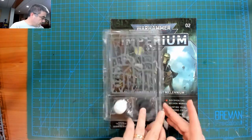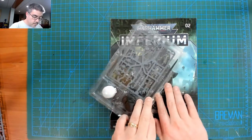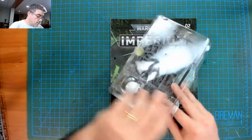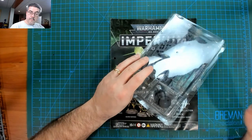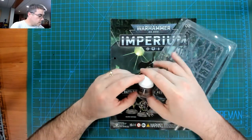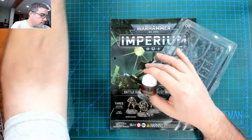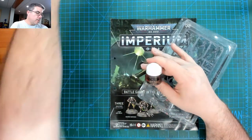Alright, issue two came as well so let's have a look at that. The models here — this is most definitely not an Indomitus sprue because those Indomitus sprues came in tens. And here we go: Warplock Bronze — this looks like a full pot.